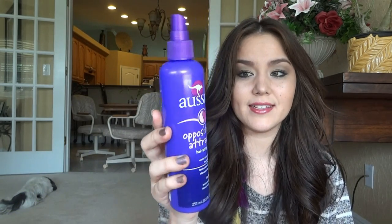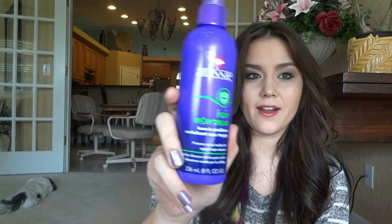Two Aussie products. When we were in Orlando I forgot hairspray, so I picked this one up — it's the Opposites Attract, extra strong hold with a touchable feel. It definitely holds without giving you crunchy hair. Then I just picked up the Aussie Hair Insurance leave-in conditioner to try in the meantime since I ran out of my Schwarzkopf leave-in conditioner. I haven't tried it yet, but it smells like all the other Aussie products — really coconutty.